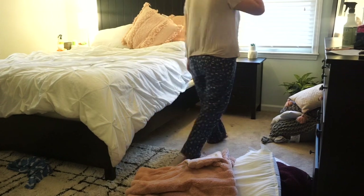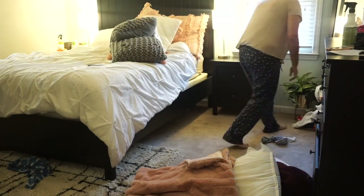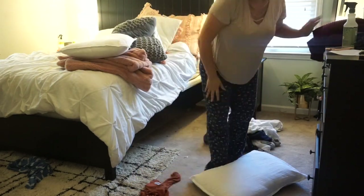Let's go ahead and get this video started so you guys can see everything I got and how my room turned out. The first thing I'm doing is getting everything off the floor and putting all the clothes in a pile so I can separate what's clean and what's dirty — what needs to be hung and put away, or what needs to be washed. I'm putting all the blankets and pillows on my bed.